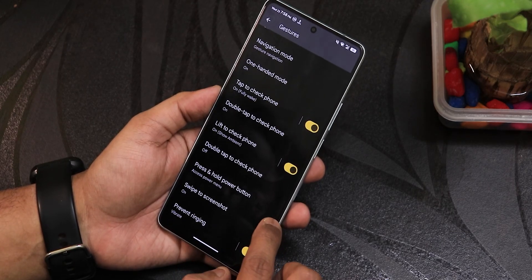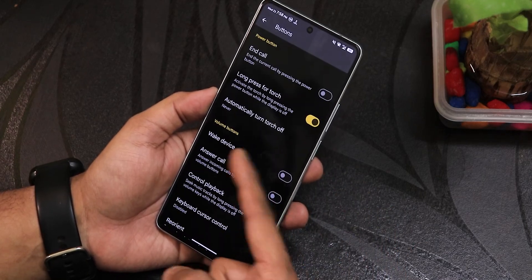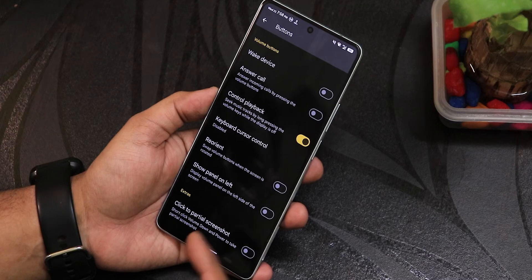There's the screenshot prevention option in buttons, we have the input layout, edge long swipe action, long press power button toggle torch — I'll talk about that — and we have the reorient option and show volume panel on the left side.